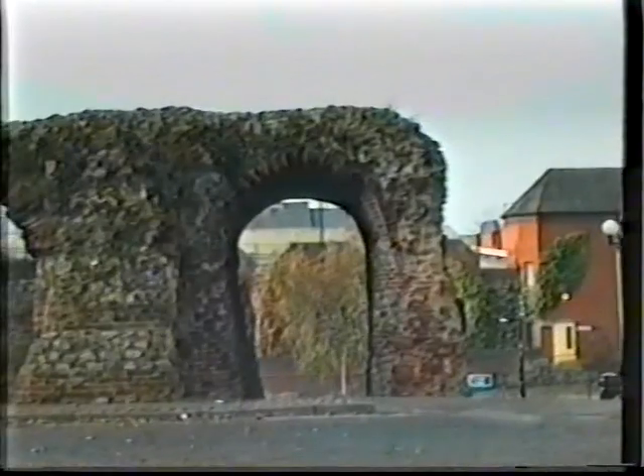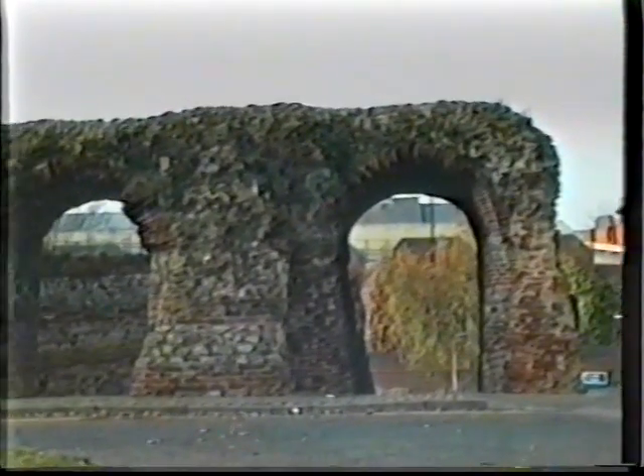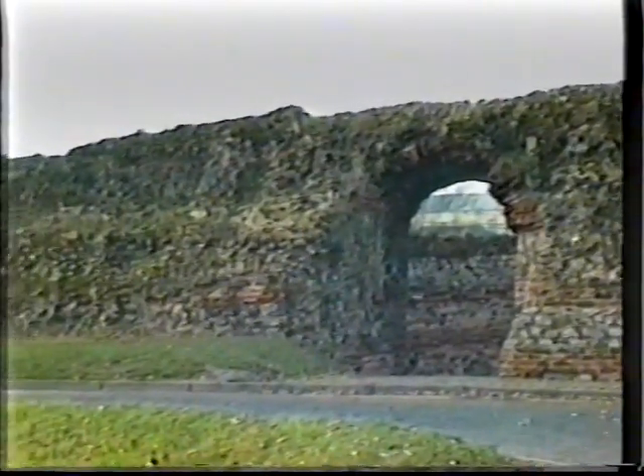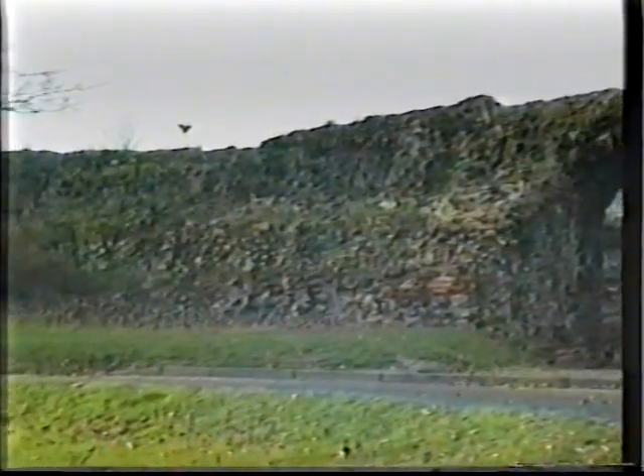Oh dear, he's left his camcorder running as he wants to take up a new position. Here Bob films the Balkerne Gate and part of the Roman wall, nicely framed and steady. Well done, Bob.